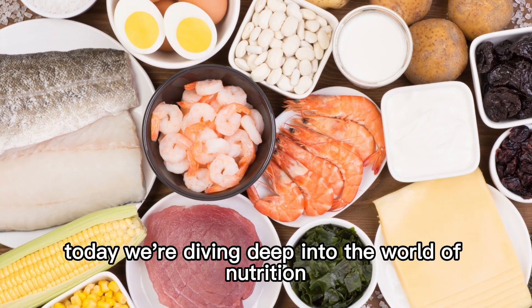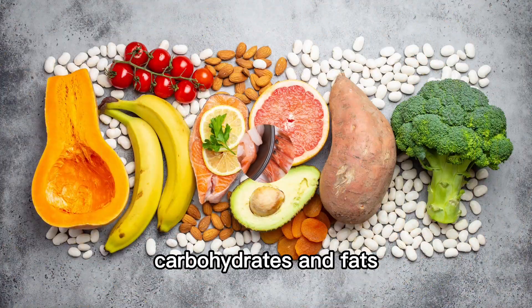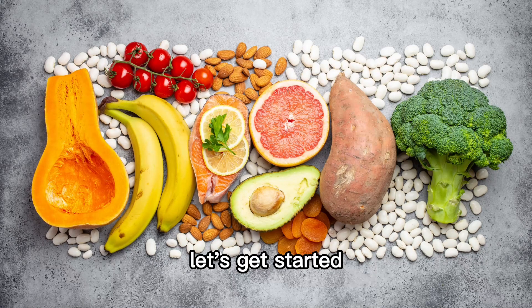Today, we're diving deep into the world of nutrition and exploring the building blocks of our diet, proteins, carbohydrates, and fats. Let's get started.